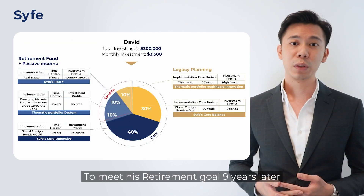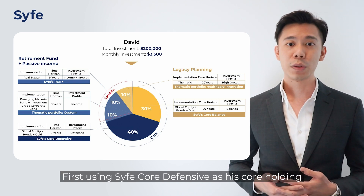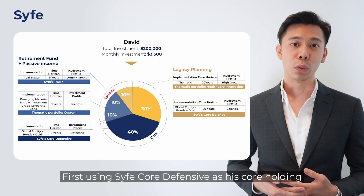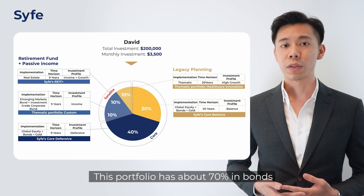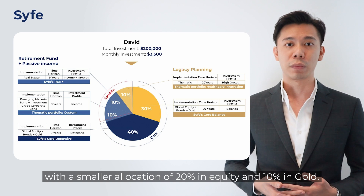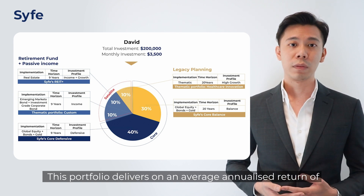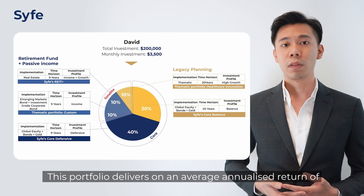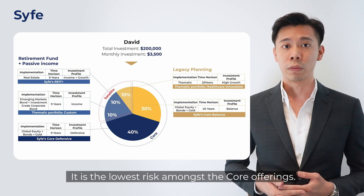To meet his retirement goal nine years later, he uses three portfolios highlighted in blue. First, using Scythe Corp Defensive as its core holding with 40% of his investable amount. This portfolio has about 70% in bonds, 20% in equity, and 10% in gold, delivering an average annualized return of 4.72% and is the lowest risk amongst the core offerings.